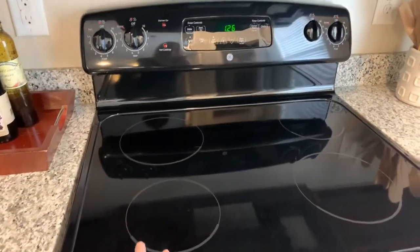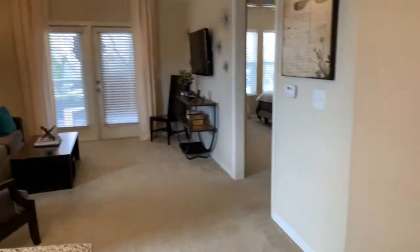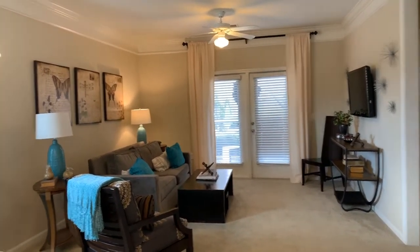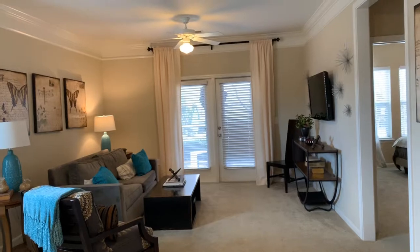All of our homes also include these really sleek and modern glass top stoves. Here you can see the living room setup. Again you get a nice view of our gorgeous nine-foot ceilings topped with that really elegant crown molding. We also include a ceiling fan and light fixture already installed.